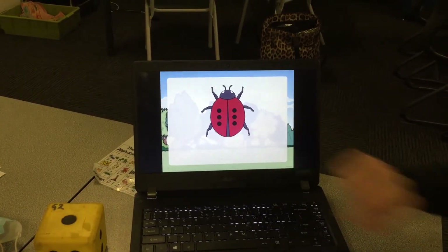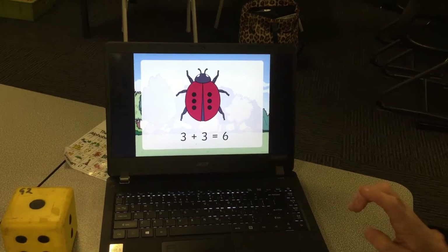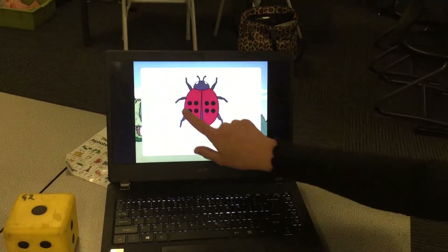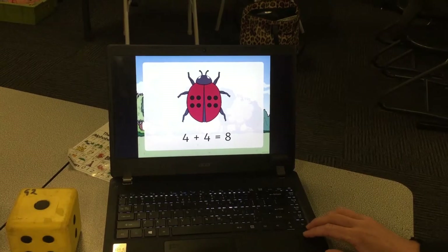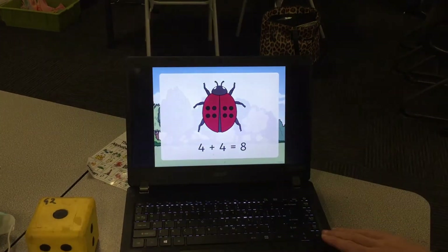One, two, three — three plus three, can you do that really quickly? Six! Well done. Now it's getting a little bit trickier. I've got four plus four equals eight, and I could count that by going four, five, six, seven, eight.